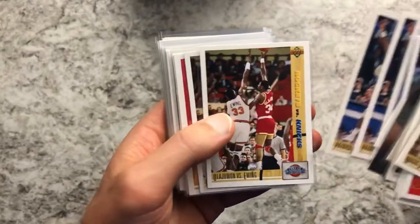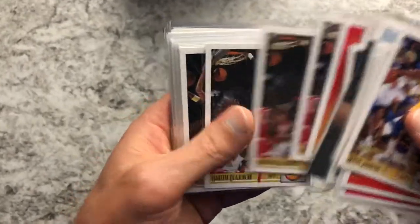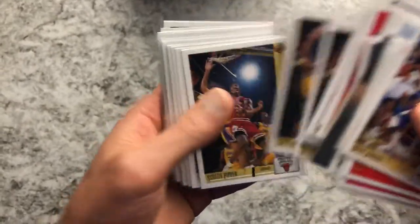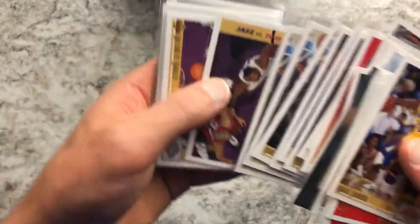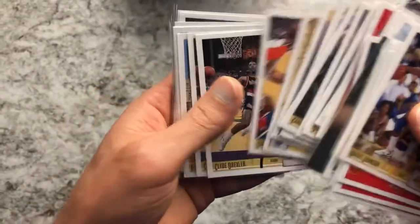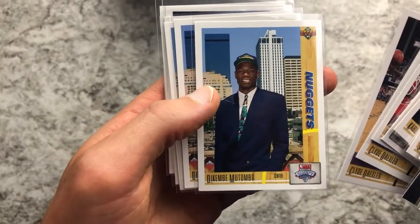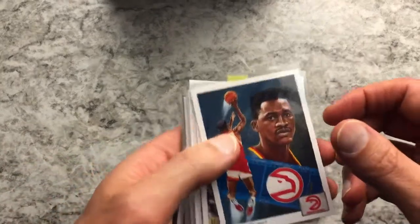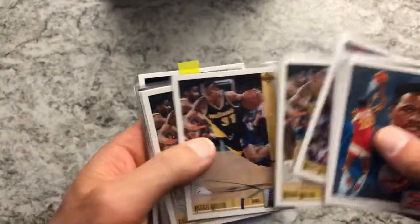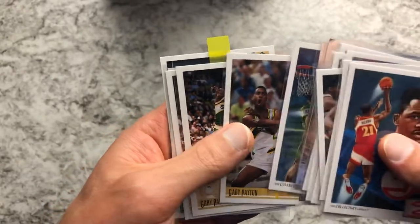Patrick Ewing, Hakeem Olajuwon versus Ewing — that's a really cool picture. Scottie Pippen, Karl Malone the Mailman, Malone versus Barkley, Charles Barkley, Clyde the Glide. A couple rookies: Dikembe Mutombo, Dominique Wilkins, another Dominique Wilkins, a couple Moses Malone, Reggie Miller, Detlef Schrempf, and some holographic ones — Sean Kemp and Gary Payton.